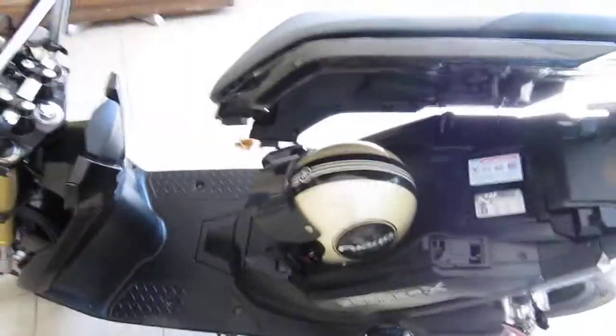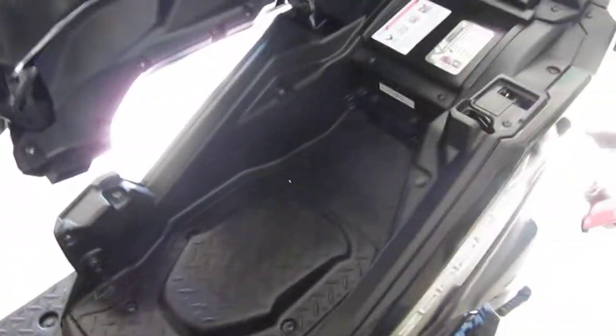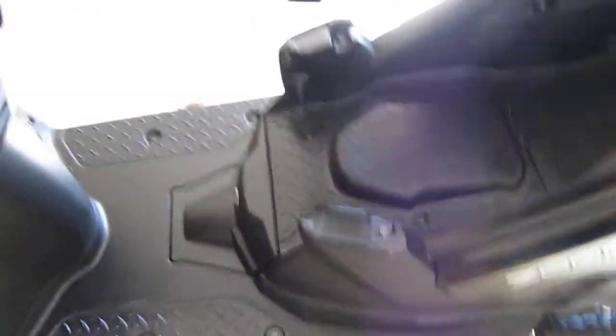Surprisingly it will fit a helmet — it does, as you can see, you've got room to get in there. And as you can see all the way in there, you can get some storage along in there if you needed to.